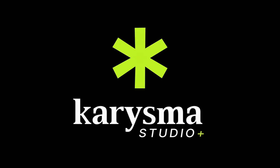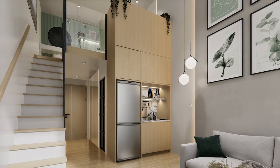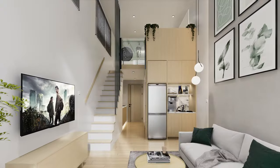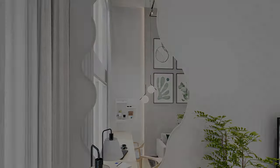Welcome to Charisma Studio. Join us for today's episode showcasing the interior design of a loft condo apartment project for our client. Explore the creative process and transformation of this unique space.